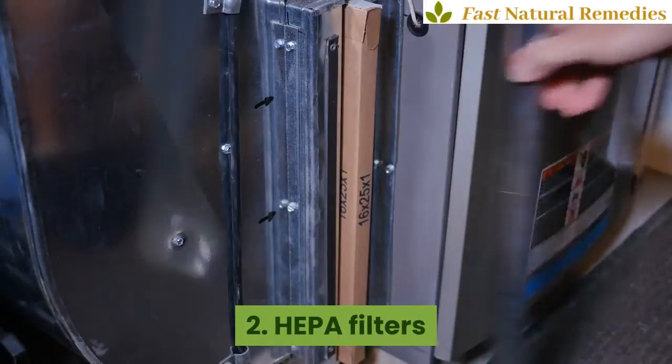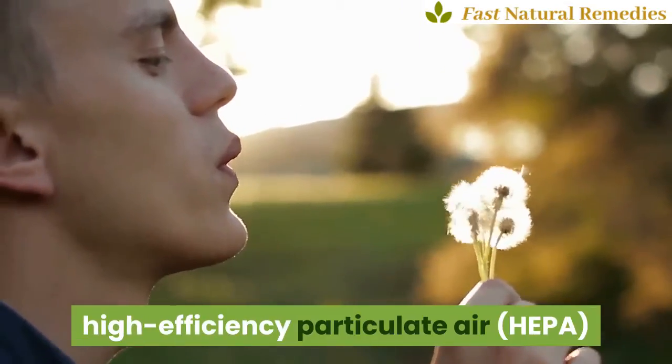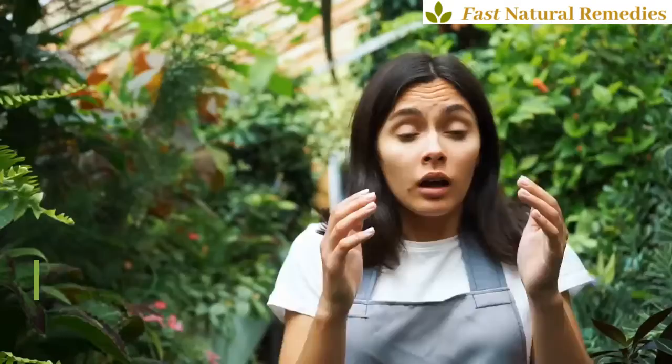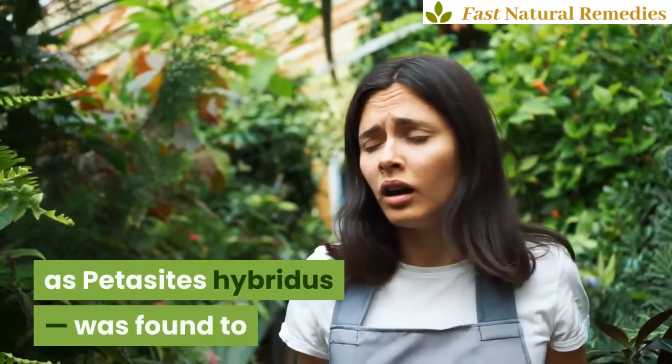2. HEPA filters. By trapping airborne irritants such as pollen, dust, and pet dander, high efficiency particulate air (HEPA) filters reduce allergens in your home. 3. Butterbur. In a 2003 review, butterbur, also known as Petasites hybridus, was found to be equally effective for itchy eyes as a commonly used oral antihistamine.